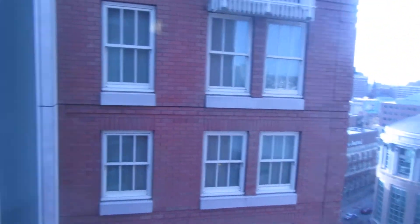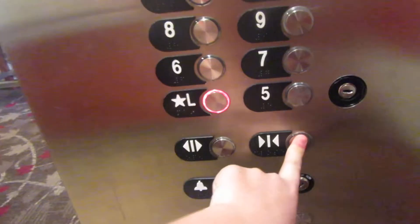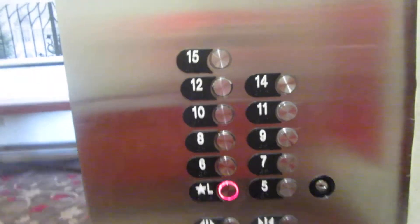Good view. I think that's the residences. I've never been in this tower. Identical to the other ones.